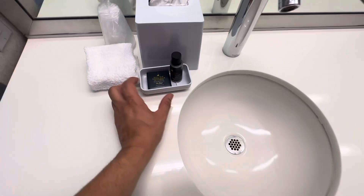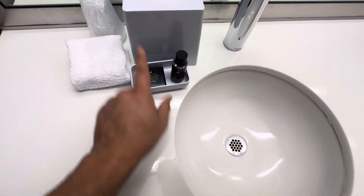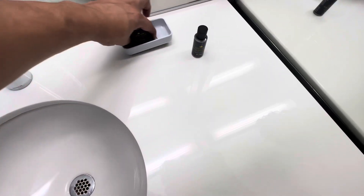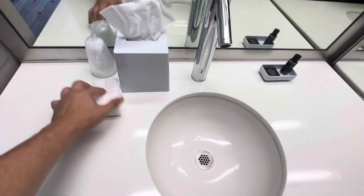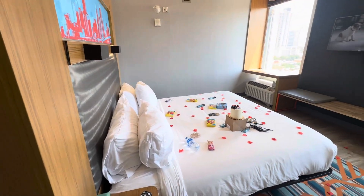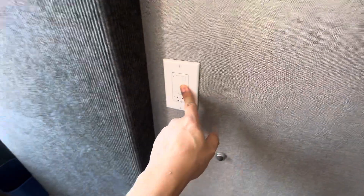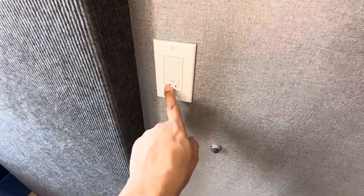We've got Dry Bar body products here. There's another charger over there too. One cool thing about this room is the blinds are controlled electronically — you just hit activate and they go down.